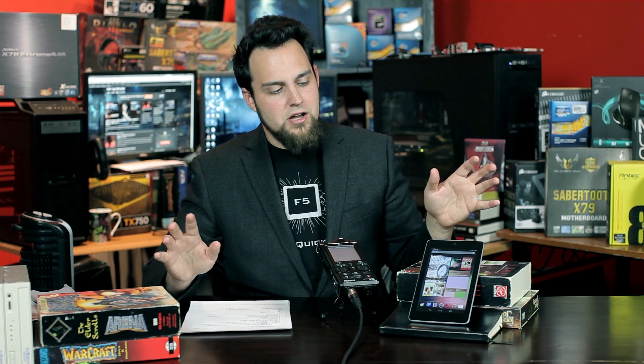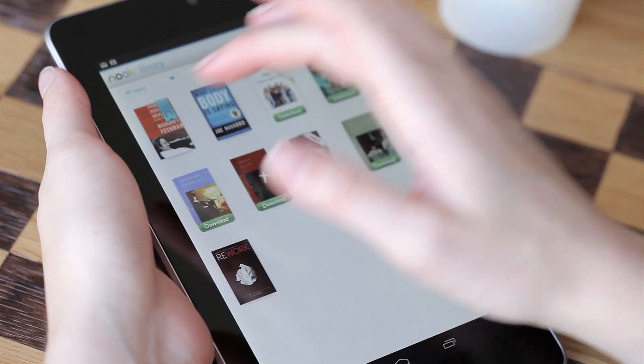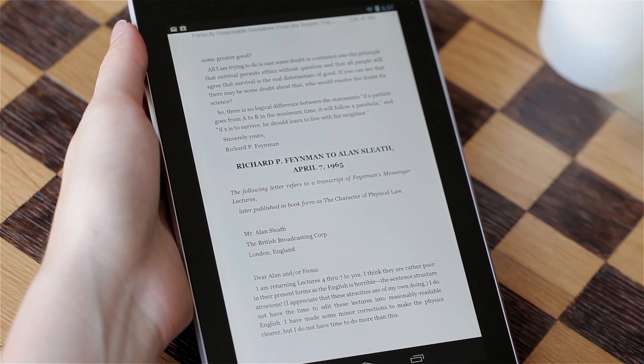There's Google stuff everywhere when you first get this, but if you want to, you can install Kindle, you can install Nook — the apps will all work just fine. The Kindle Fire feels like a brick compared to this. It's only a little bit heavier, but it's thicker.